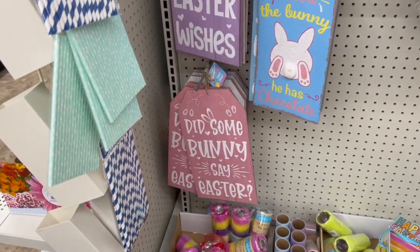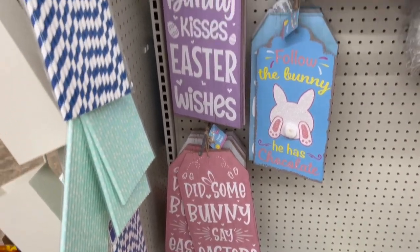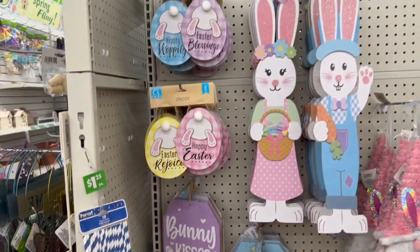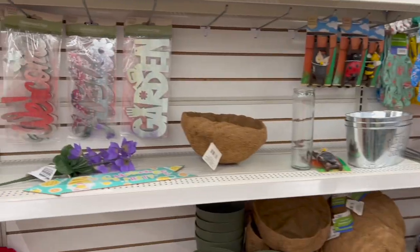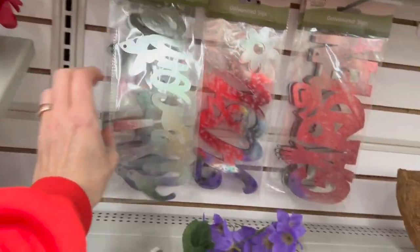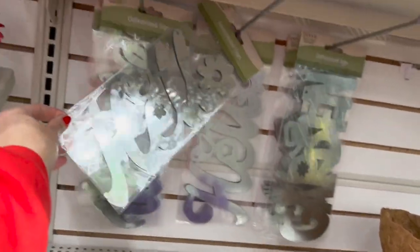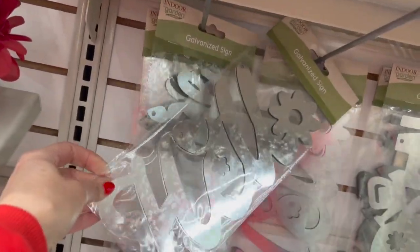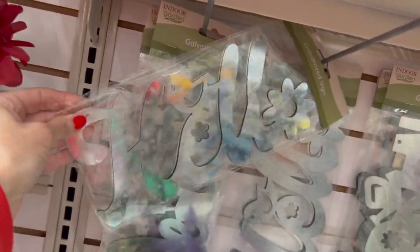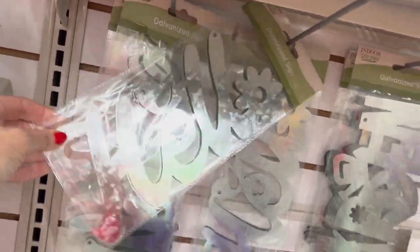Did some bunny say Easter? Bunny kisses, Easter wishes — these are all new for the week. I think some of these are new also. The galvanized signs — hello with the cute little bird and the flower. I like that one a lot. And then this one says garden.